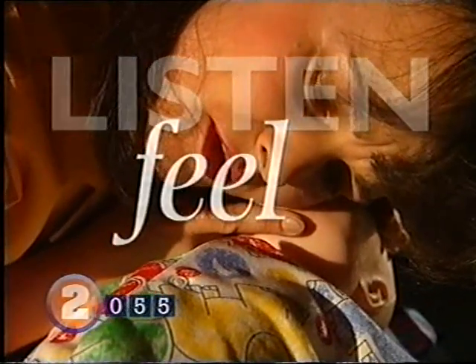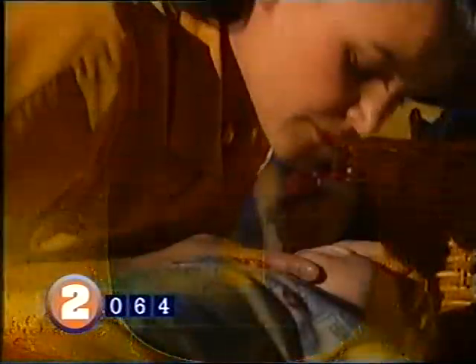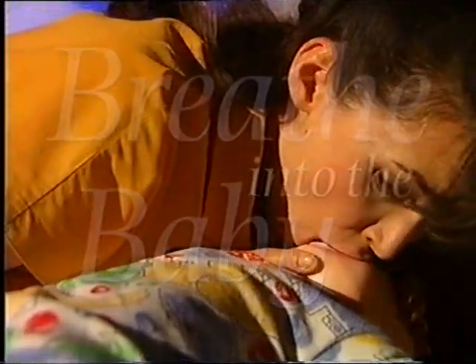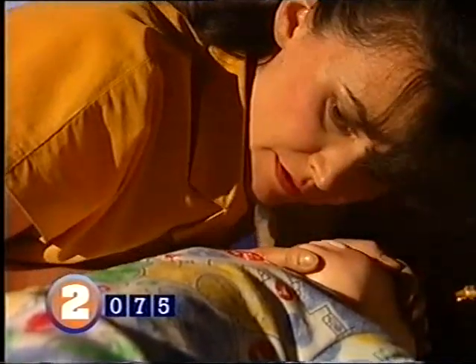Check the baby's breathing by placing an ear close to their mouth and listening. Feel for their breath on your cheek and look to see if the chest is rising and falling — do this for five seconds. If the baby is still not breathing, you'll need to breathe for them. Seal your lips around the mouth and nose, breathe into the baby until you see the chest rise as if taking a deep breath. As the chest rises, take your mouth away and allow the baby to exhale. Do this five times.